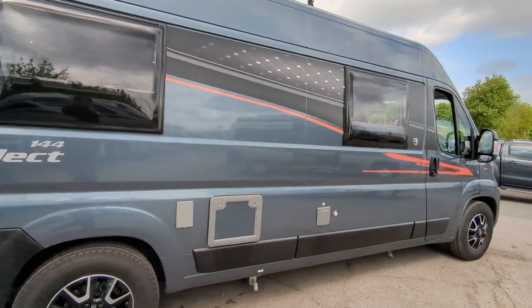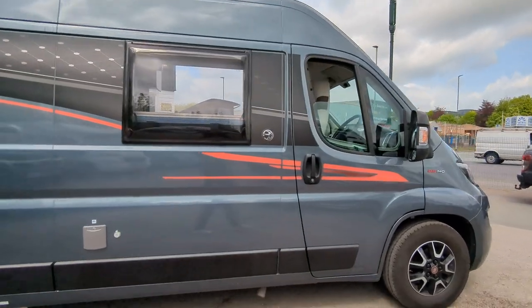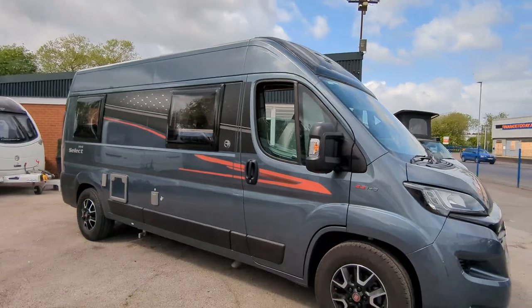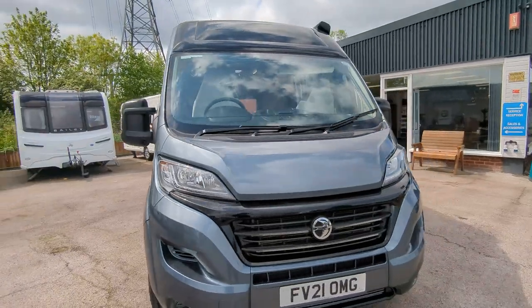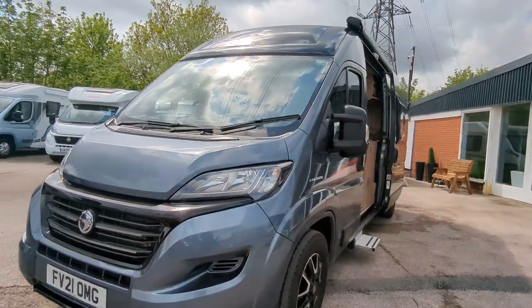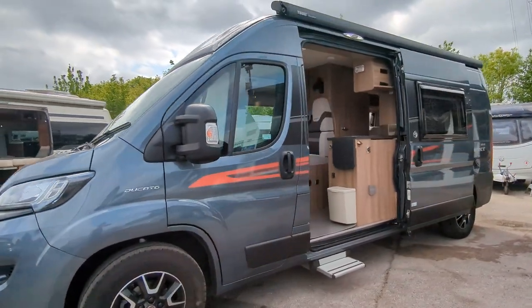On the Fiat Ducato here, 2.3 litre engine, 140 brake horsepower, nine speed auto. Front to back you're six metres long. The drive on this is incredibly smooth, incredibly comfortable. It's compact — you're going to get this anywhere, no issues going up to the Lakes or into the Peak District where the lanes get a bit tighter.